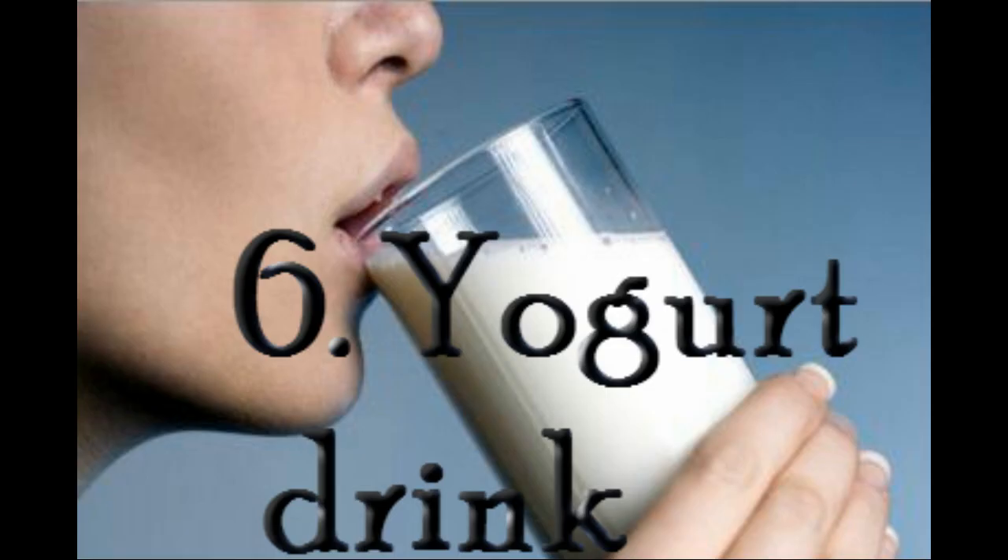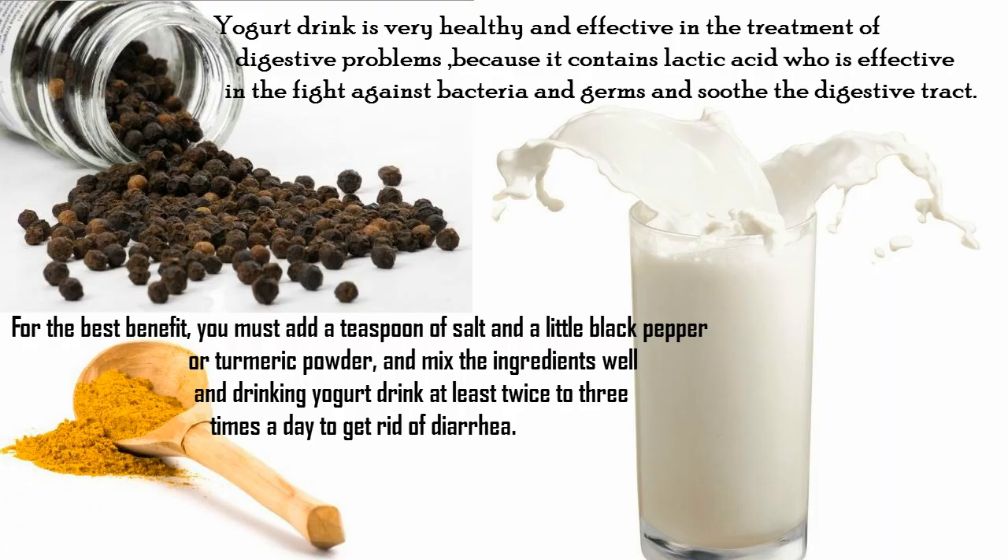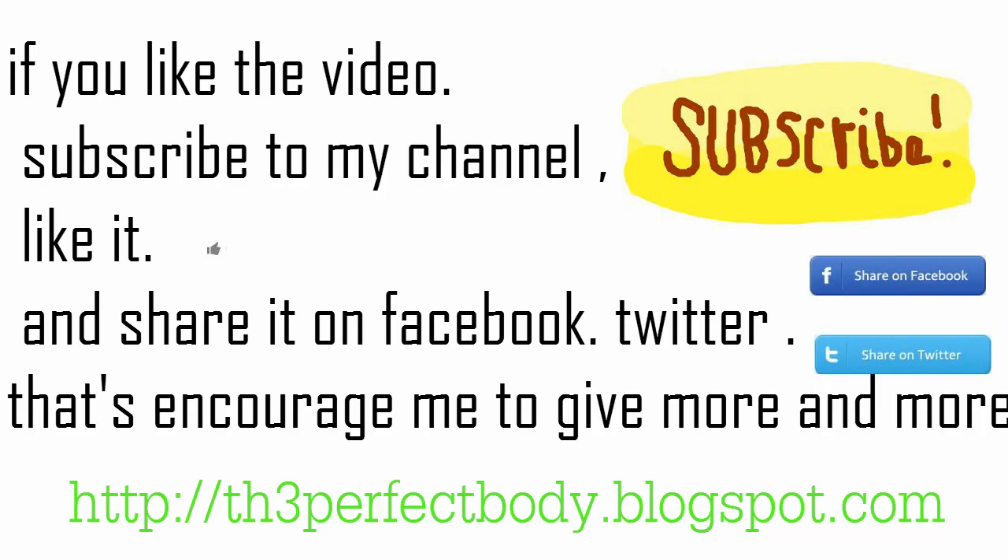6. Yogurt drink. Yogurt drink is very healthy and effective in the treatment of digestive problems because it contains lactic acid, which is effective in fighting bacteria and germs and soothing the digestive tract. For the best benefit, add a teaspoon of salt and a little black pepper or turmeric powder, mix the ingredients well, and drink the yogurt drink at least two to three times a day to get rid of diarrhea. If you like the video, subscribe to my channel, like it, and share it on Facebook and Twitter.